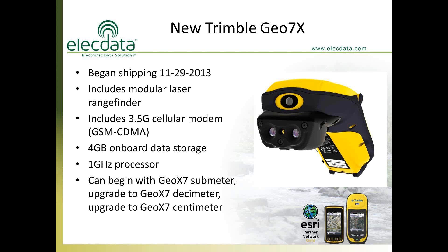It's a very powerful tool because you don't need a separate laser rangefinder for point feature offsets. This unit comes with a 3.5G cellular modem. For those familiar with the previous 6000 series, the modem was an extra cost — but in the GEO7X series it's included. It's an international modem that can be activated on either AT&T or Verizon.